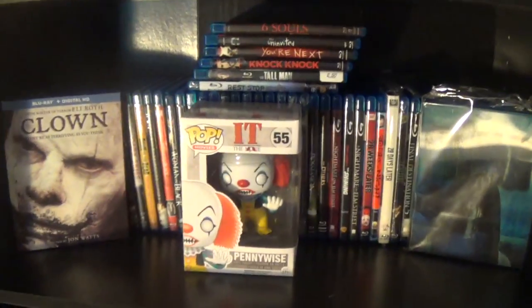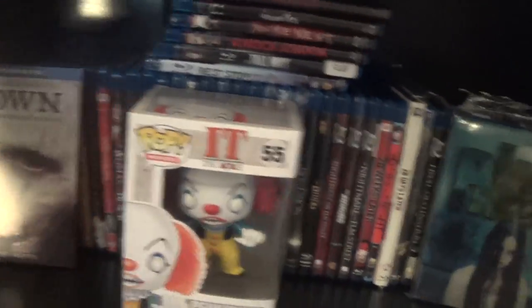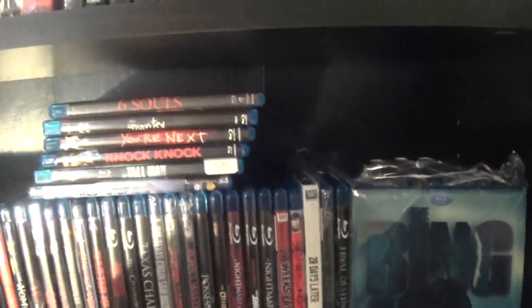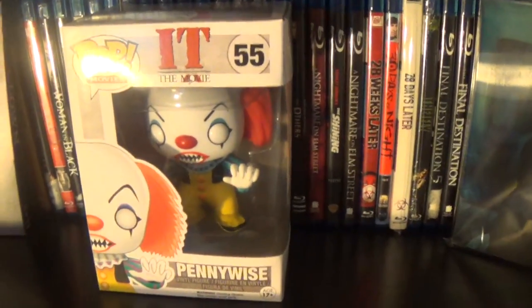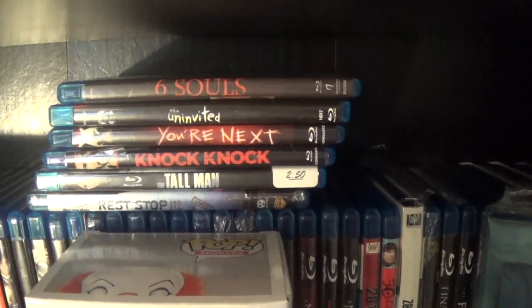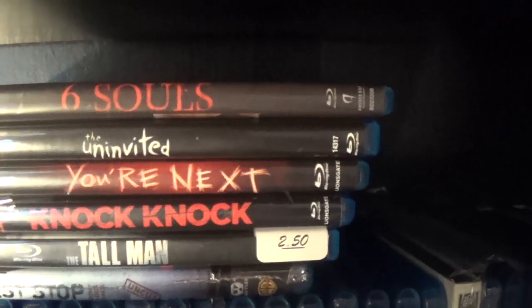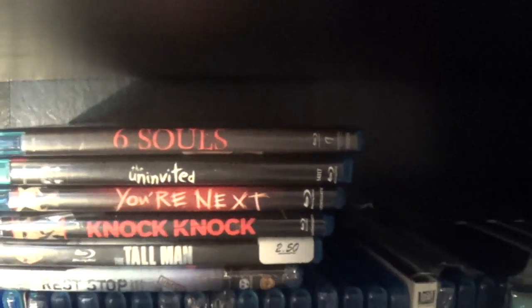Here's the continuation of my horror section — we got Clown and all kinds of movies back here. Probably my favorite Funko Pop: Pennywise. There's some stuff behind him, and one of my favorite slipcovers — the lenticular IT ring slipcover. I love that thing, which is why it's displayed. And here's a little sneak peek for you guys since you're all hyping me up about it: these are some of the movies we've already picked for our 24-hour horror challenge. Take a look and tell me which ones you'd like us to do.